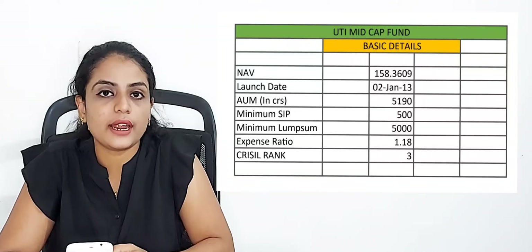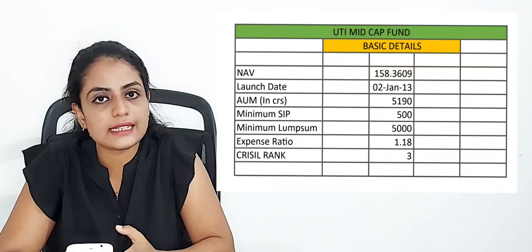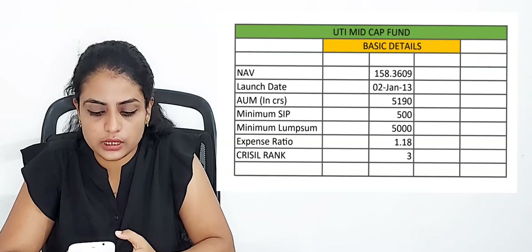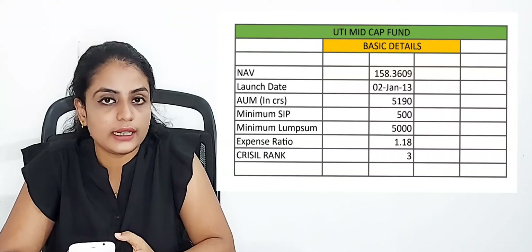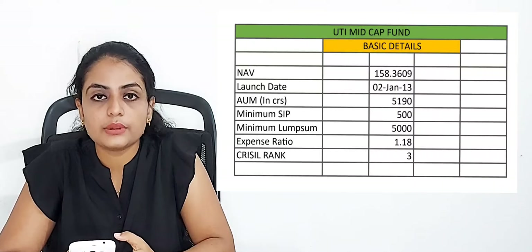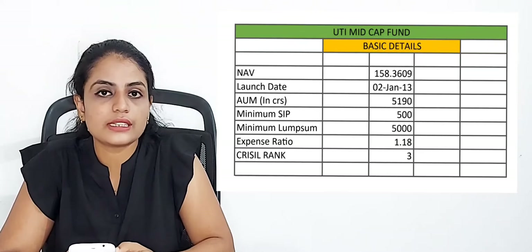The minimum SIP is 500 rupees. The expense ratio is 1.18. The crystal star rating of this fund is 3 stars. Now, let's move on to discussing the return rates for UTI Midcap Mutual Fund.